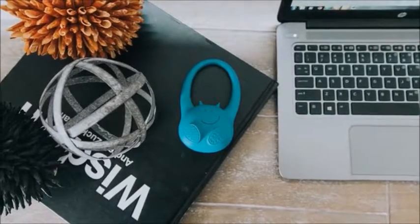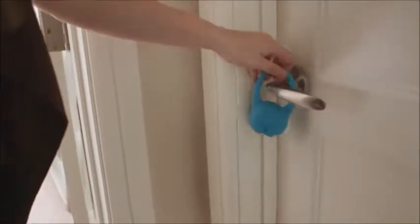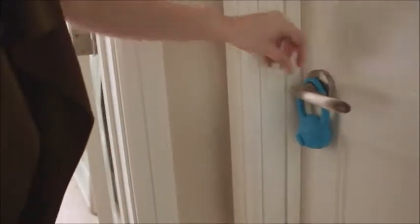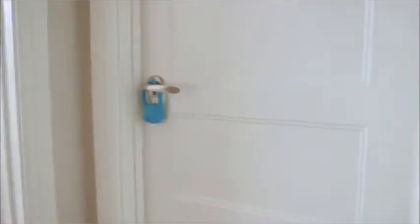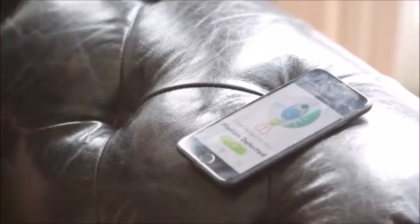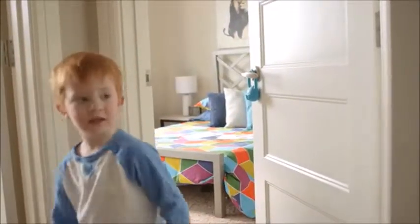Deco is a motion sensor you hang on the door. Hang Deco on your toddler's bedroom door and set it up from the smartphone using the Toddler Monitor app. If your toddler tries to leave their bedroom, the device will sense the motion of the door and send a Bluetooth signal to your smartphone. You will be notified by the Toddler Monitor app if there is movement at the door, and you will know that your toddler is on the move.